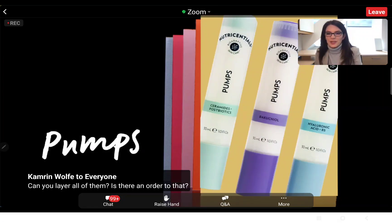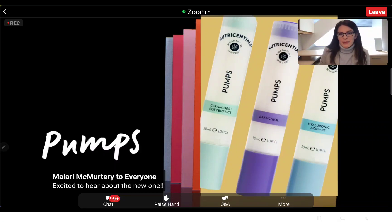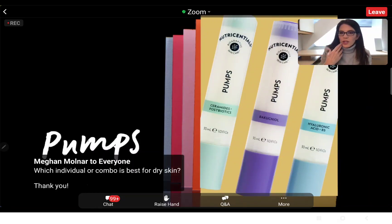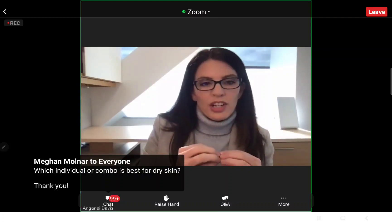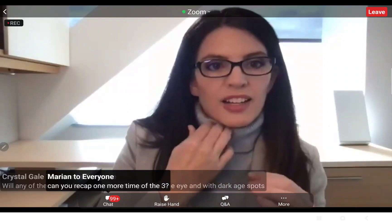Someone asked what cleanser to use with these pumps. We're always going to lead with recommending the LumaSpa cleansers because you're pairing it with the LumaSpa device, which is really going to maximize the instant visible benefits — smoothing and softening the skin, and sloughing off some of those upper layers of skin to deliver the ingredients from your pump more effectively.